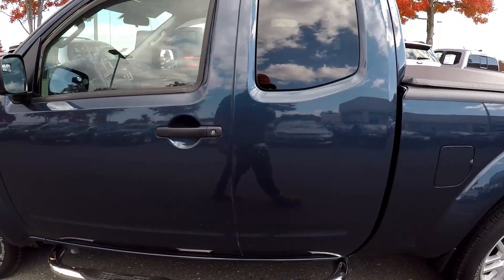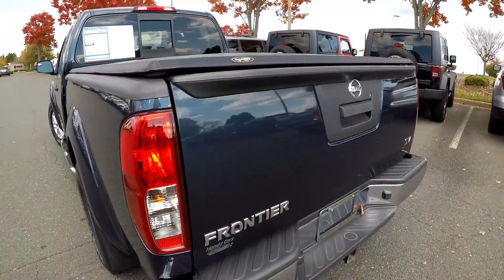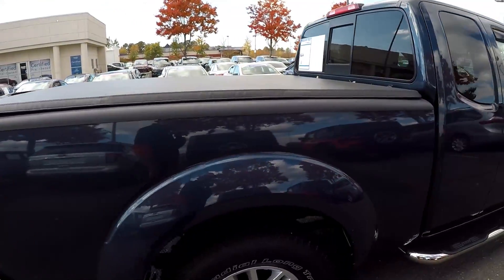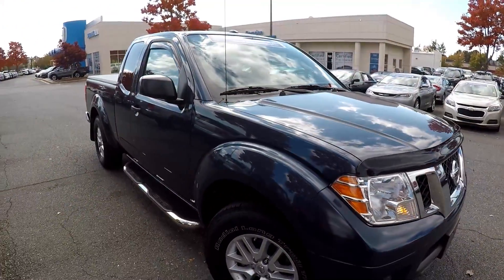Looking for any scratches, scrapes, dings, anything like that. There's some small scratching coming towards the back here, nothing too major as they go by. Another scratch there on the truck bed. Continuing around here on the passenger side — everything else is looking good, pretty normal wear going around this truck.